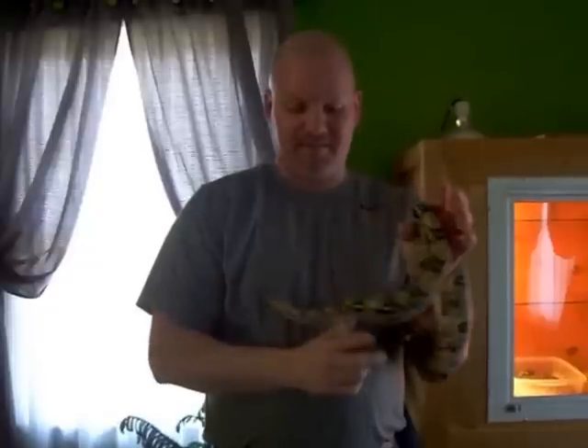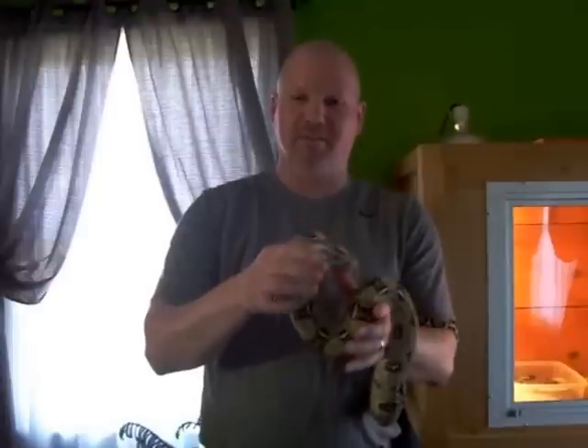Hello, class. My name is Carl. Your teacher, Ms. Shryrock, has asked me to talk about my snakes.